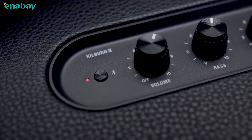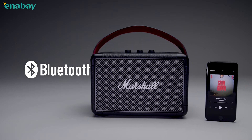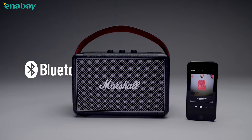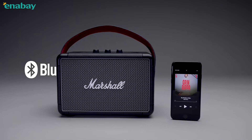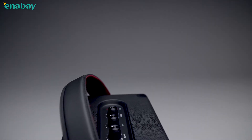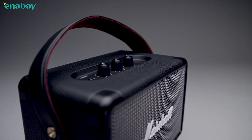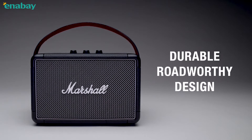Kilburn 2 comes equipped with Bluetooth 5.0 aptX technology, allowing you to play music wirelessly with any Bluetooth device at a range of up to 30 feet. Free from the confines of wires and cords, this Bluetooth speaker offers 20-plus hours of portable playtime on a single charge.